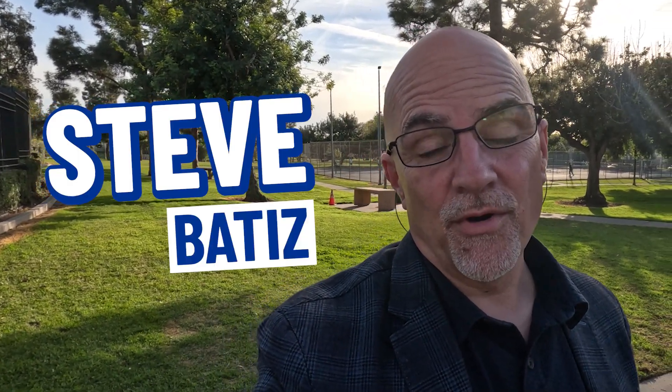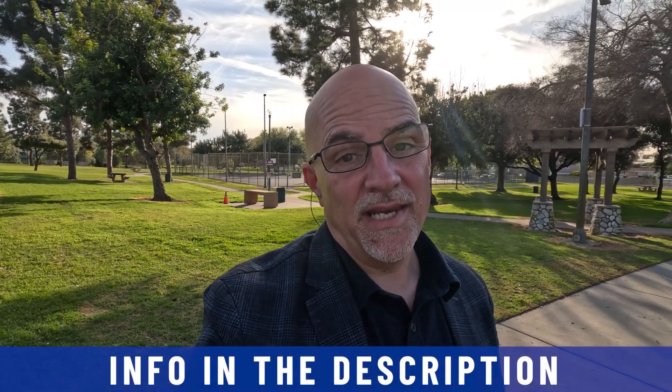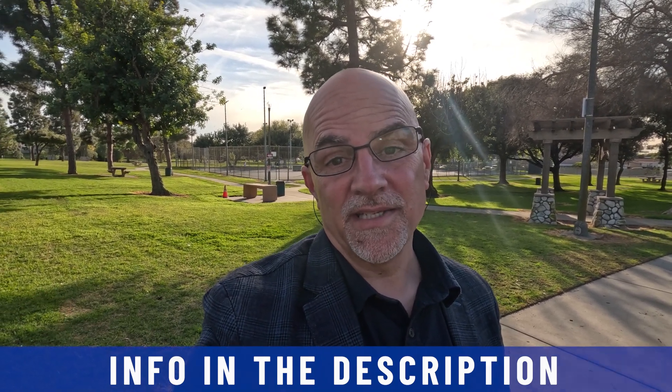Hi, my name is Steve Batiste. I'm the broker-owner of Next Home West Realty, and we get calls, emails, and texts every single day from people just like you wanting to make their move into Southern California. Whether it be nine days or 90 days, give me a call, shoot me a text, or send me an email — all the information is in the description below. Now let's get into it.